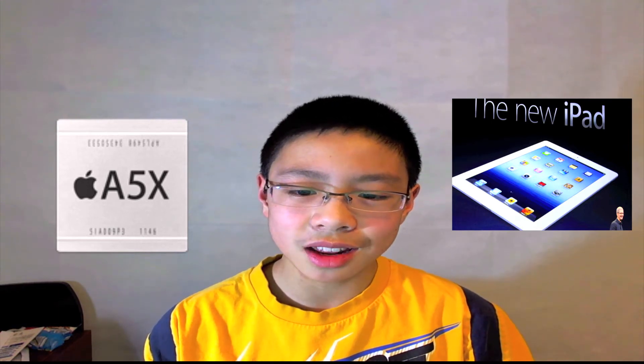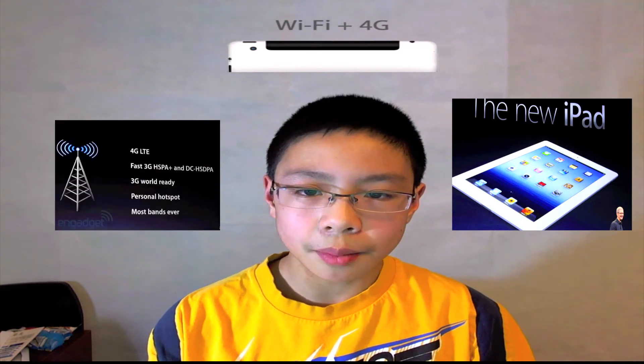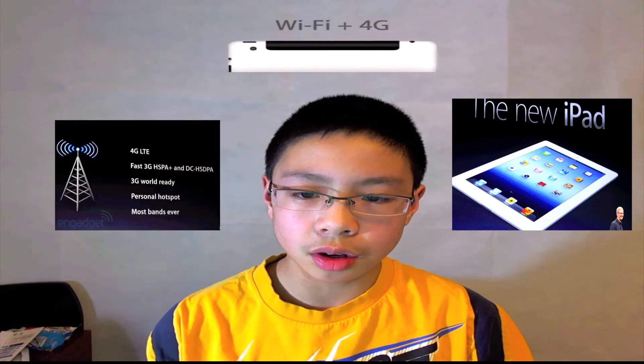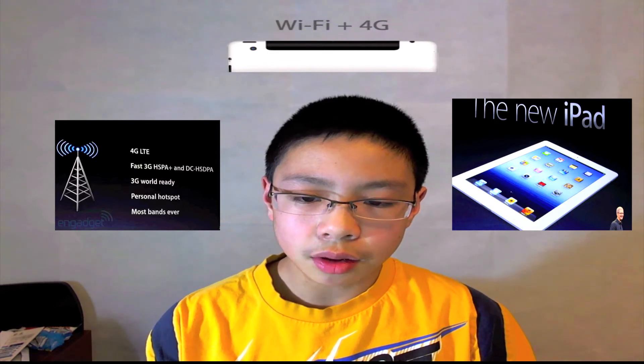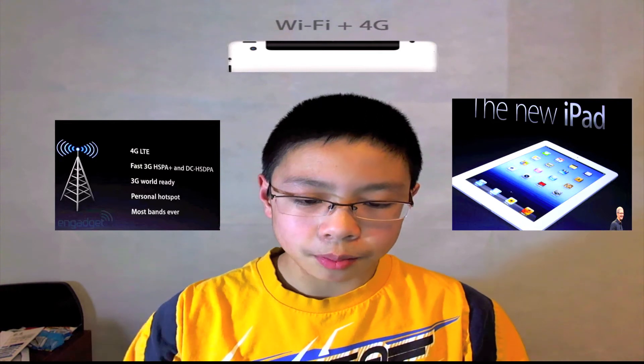Moving on to connectivity, the 3G version is no more — instead it's going to be 4G LTE at 700 and 2100 megahertz. It will be available on Verizon and AT&T, as well as Bell, Rogers, and Telus in Canada. It's really great to see LTE because Apple did have to catch up with the rest of the market, so they threw in LTE to level up, even though they didn't go with a quad-core chip.